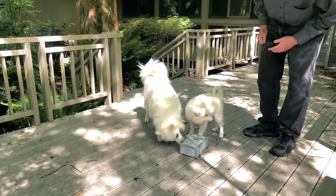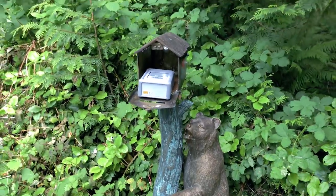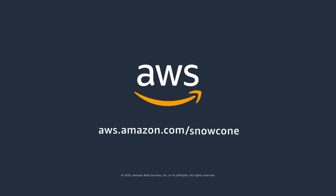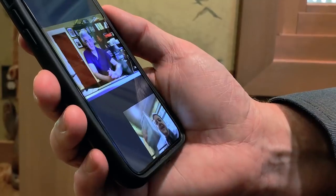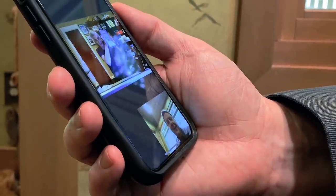Yep, and puppies like it. How about that? Would this fit in my mailbox? It can certainly do that. That's really cool. Can I take a look? Yeah, here. Got it. Oh, wow. That's awesome.